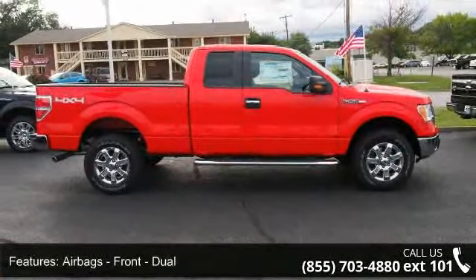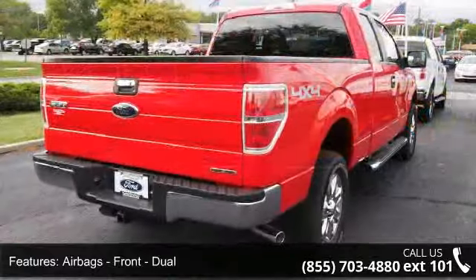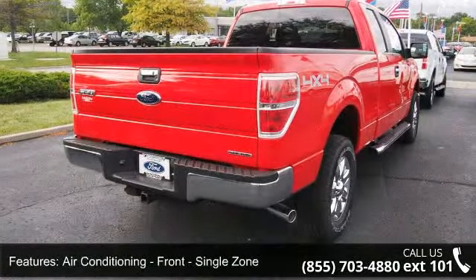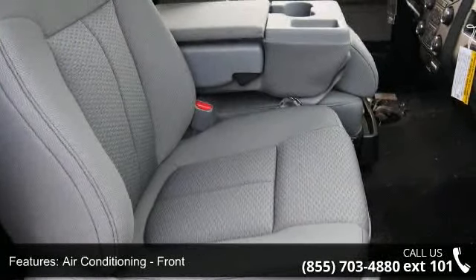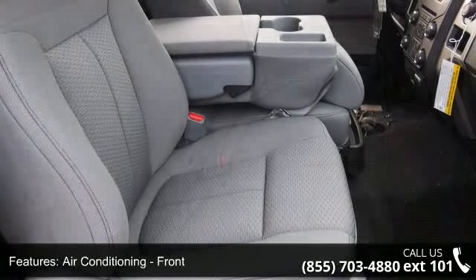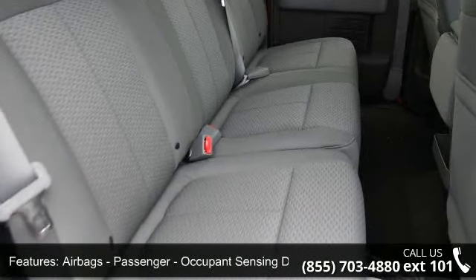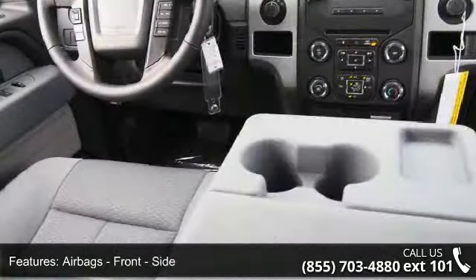This vehicle's top features include airbags, front, dual; air conditioning, front, single zone; airbags, passenger, occupant sensing deactivation; airbags, front, side; airbags, front and rear, side curtain.